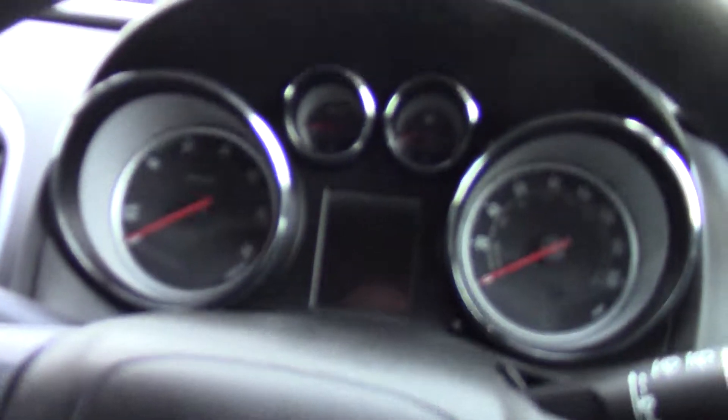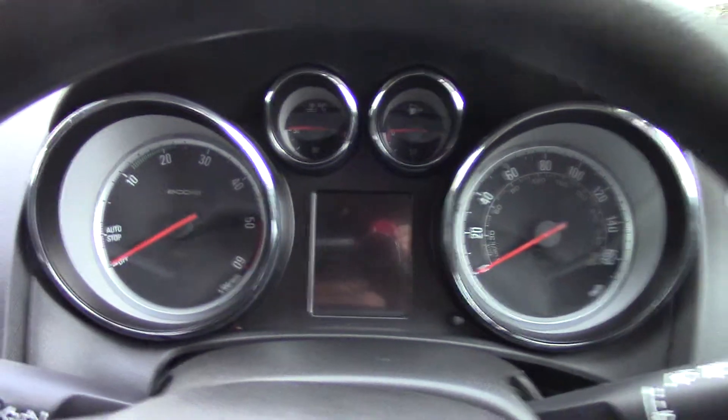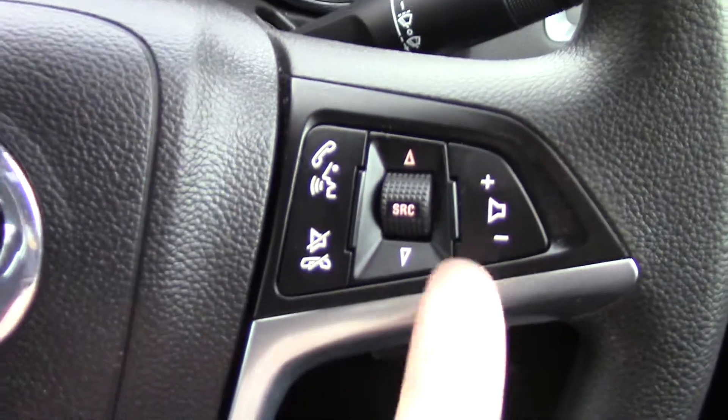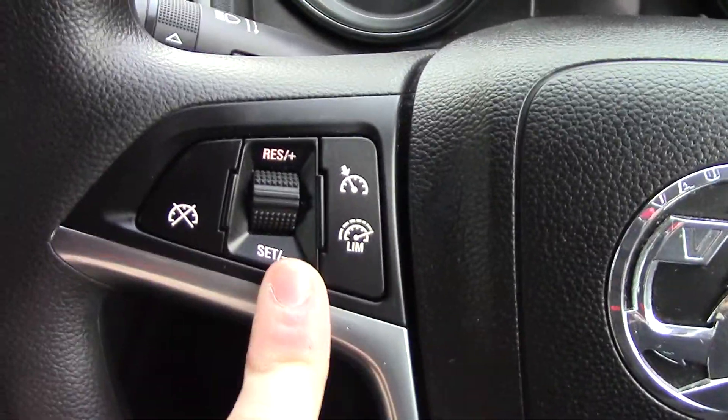In front we've got the instrument cluster and trip computer. We've got controls for the volume of the radio here, as well as the Bluetooth, and the cruise control on this side.